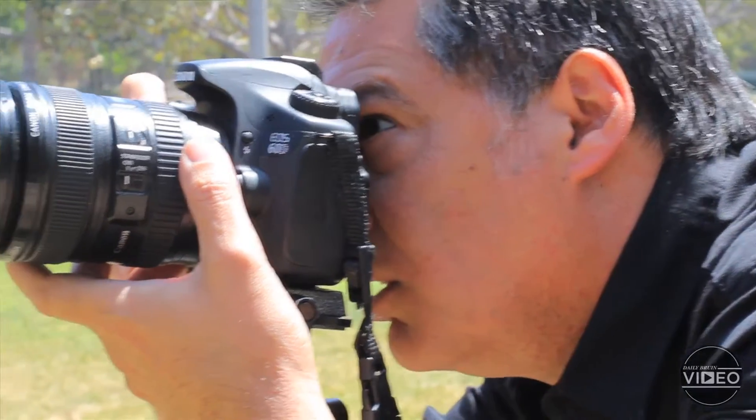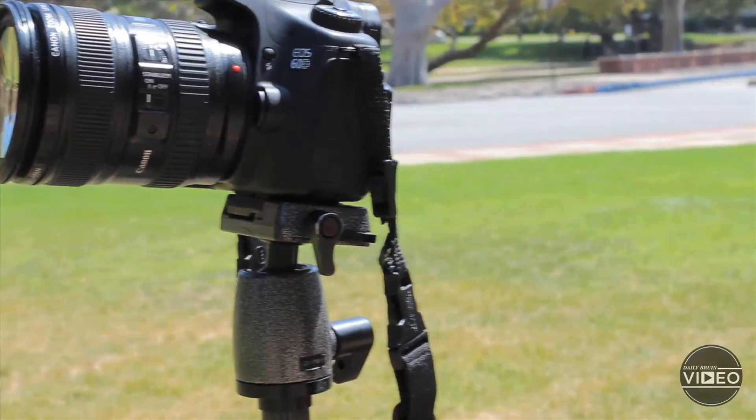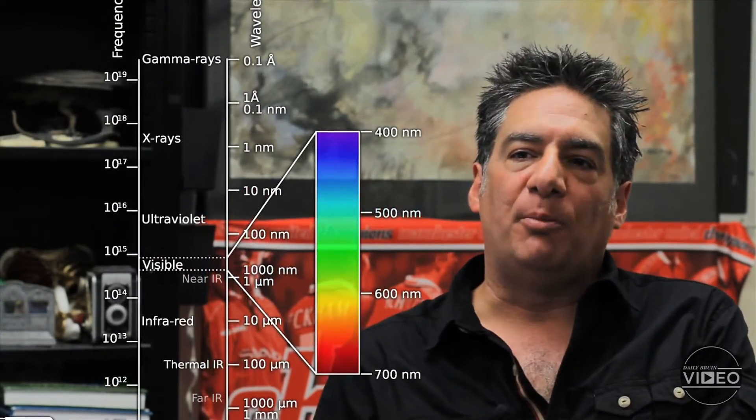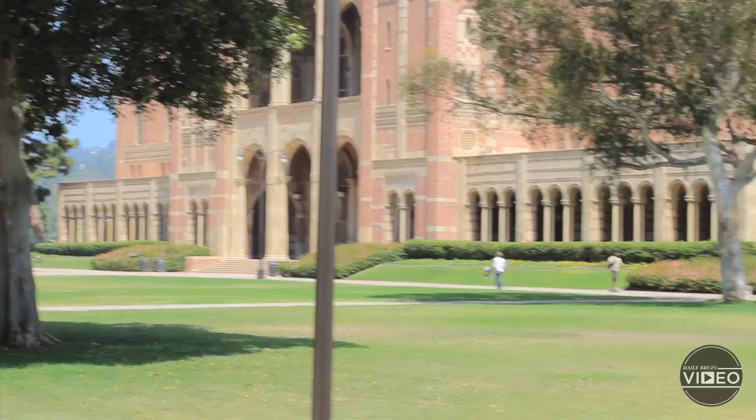Infrared photography is based on the principle that you can take pictures not with just the light that our eyes see, but with the entire spectrum of light, which actually goes all the way from x-rays, like we have in the doctor's offices, to radio waves and everything else.